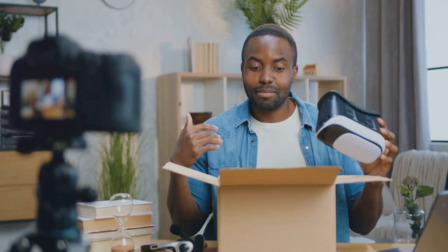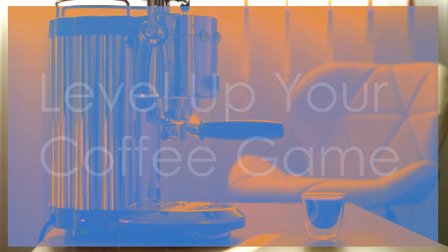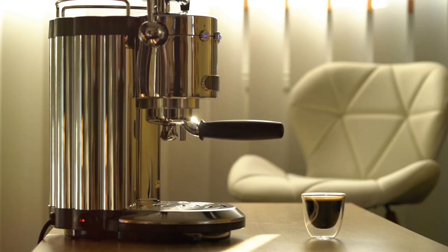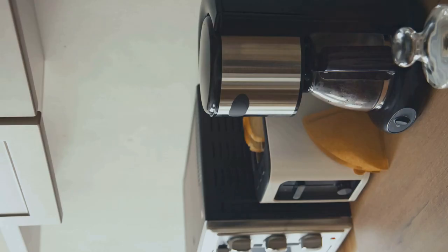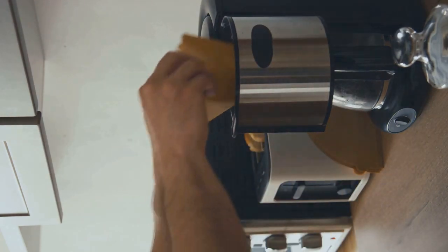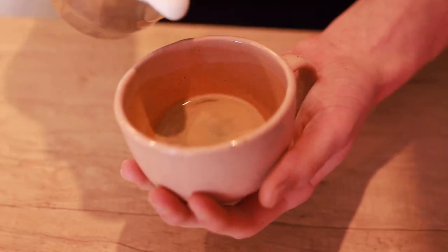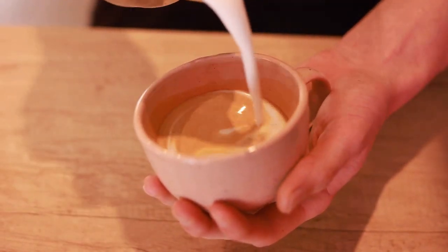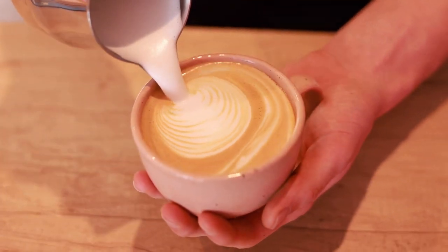And then connect with the world in crystal clear HD. Sounds pretty good, right? Well stick around because we're about to unbox the future one gadget at a time. All right, coffee lovers, let's get started with something truly special. This right here is the Breville Bambino Plus, and it's here to completely change the way you experience coffee at home. We're talking about stepping up your coffee game from basic to barista level, and the best part is this thing won't take over your entire countertop.